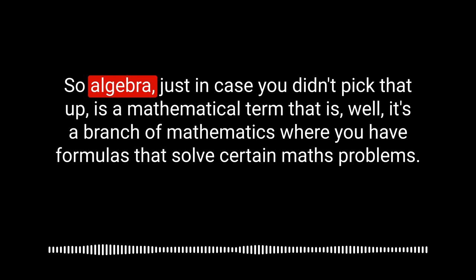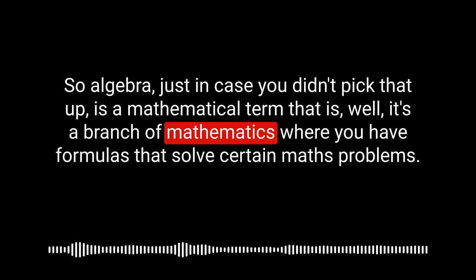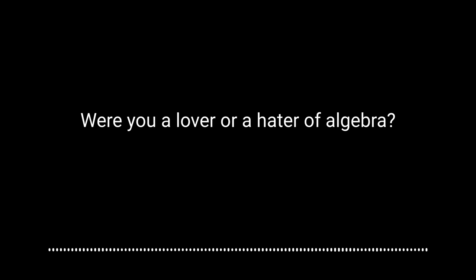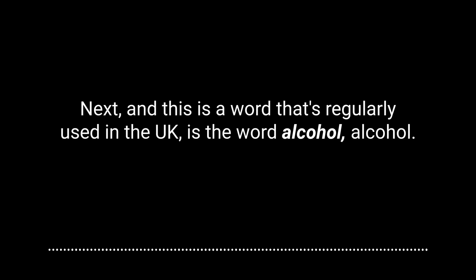Algebra, just in case you didn't pick that up, is a mathematical term — it's a branch of mathematics where you have formulas that solve certain maths problems. The formulas are usually something like A minus B equals C. That's algebra — very basic, but there you go. Were you a lover or a hater of algebra?